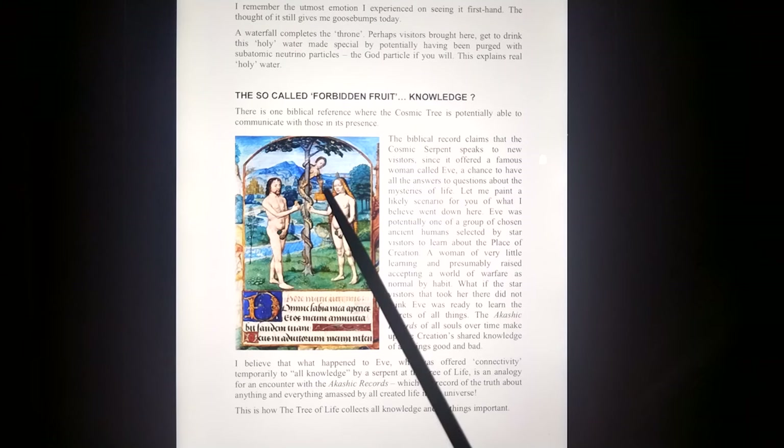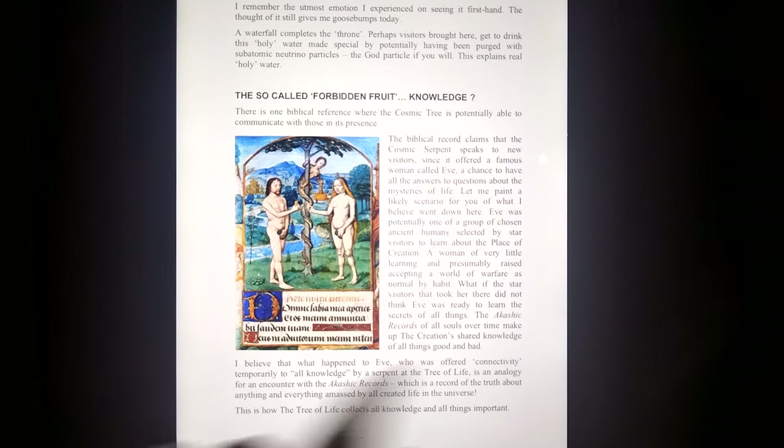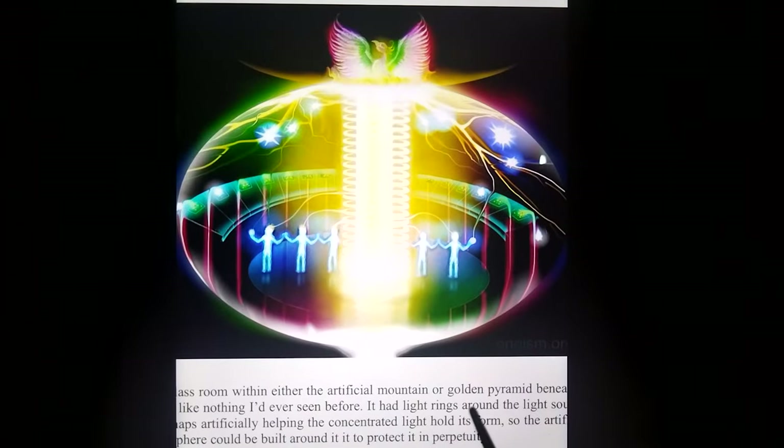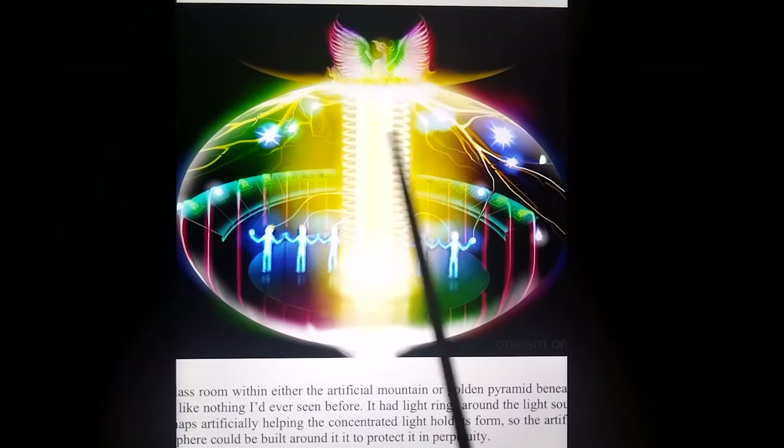Adam and Eve depictions — it's teaching of humanity and the cosmic tree, learning about all knowledge. I think it was right for Eve to have access to all knowledge, but what they did with it after that, the people that took them there, the angels, said they shouldn't have had that experience because they would misuse it. Here's my experience inside that cosmic mountain — this pillar goes right through the middle of it and it is artificially bound by these rings.